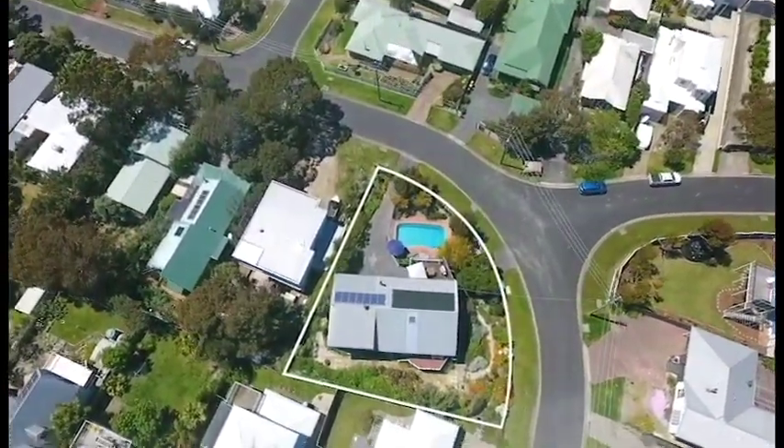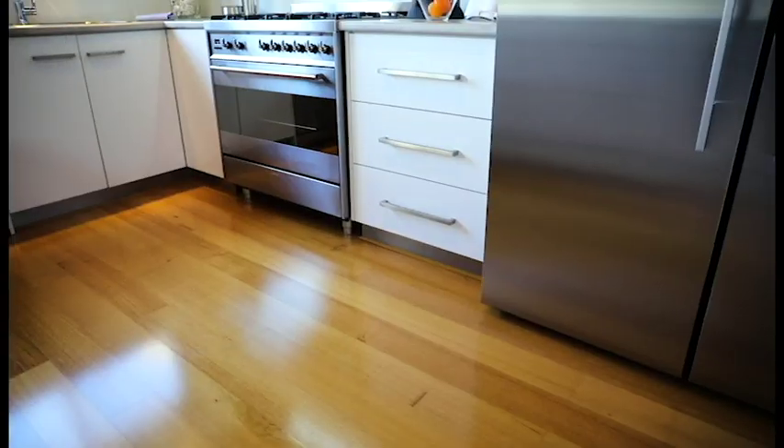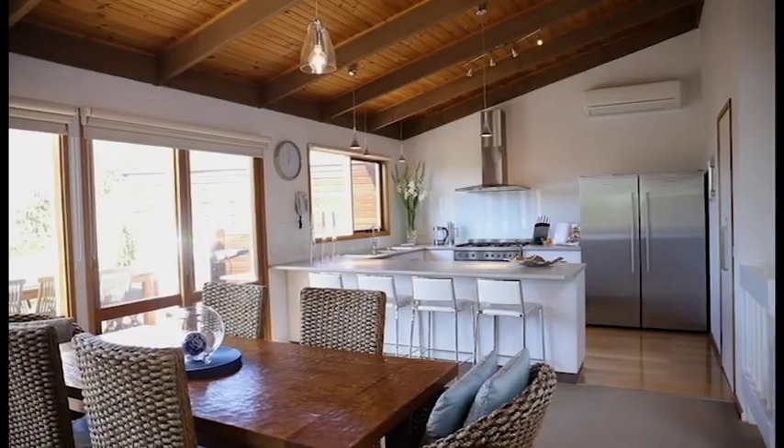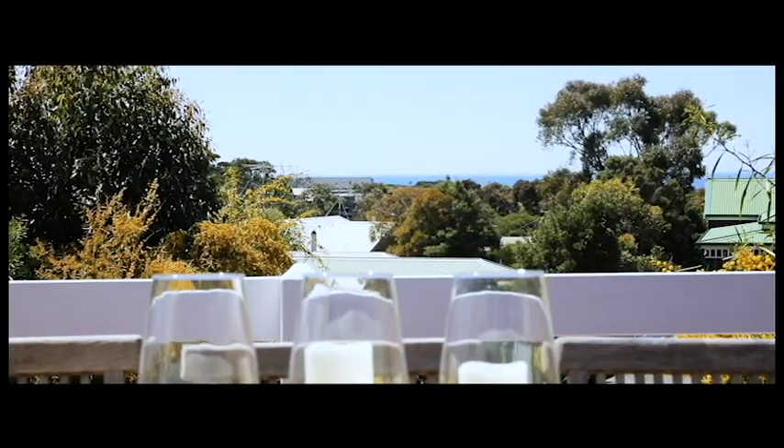Positioned on an 831 square metre allotment with established gardens, this beautiful home offers an open-plan kitchen, dining and living area, with sliding doors opening onto the outdoor decked entertaining area which captures the ocean views.